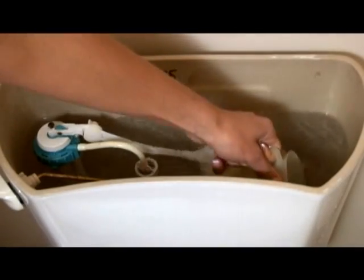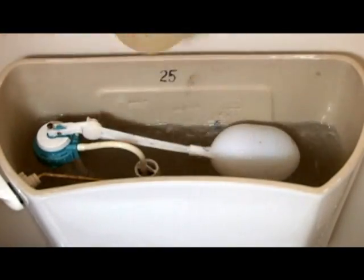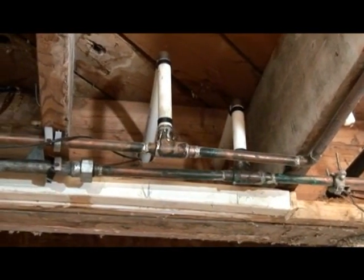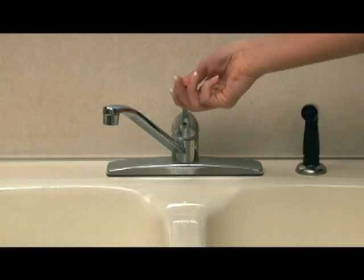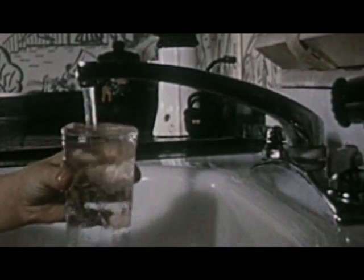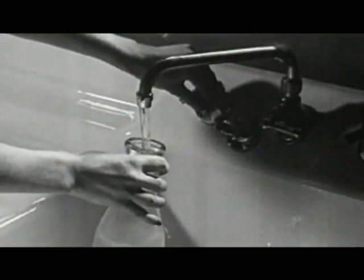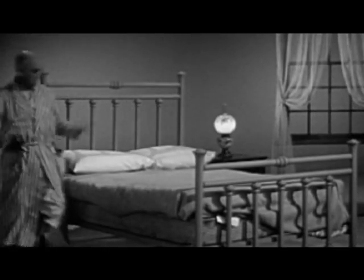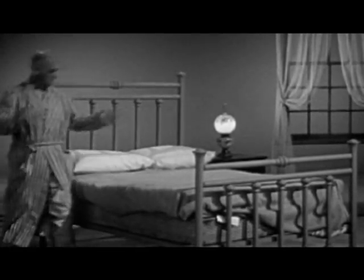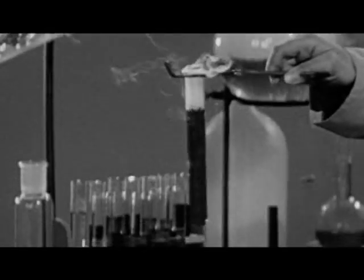Water in the toilet tank is also safe to drink unless chemicals have been used to treat it. The water pipe contains drinking water as well. To get the water, turn on the faucet in the highest place in the house, then drain the water from the lowest faucet in the house. While it may seem like a good idea, do not use the water bed as a water source, because the water has most likely been treated with chemicals.